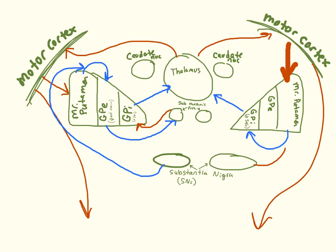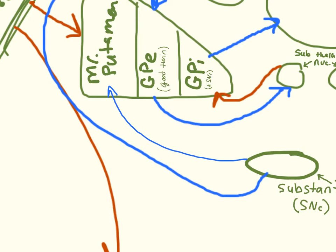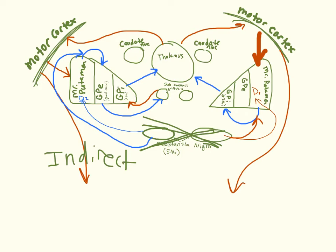On the indirect pathway, dopamine is inhibitory by acting on D2 receptors, stopping the indirect pathway. On the direct pathway, it acts on D1 receptors to activate it. In Parkinson's disease, the substantia nigra stops producing and releasing dopamine, so the brain moves toward the indirect pathway. Also note: one side of the brain isn't following one pathway while the other follows the other — you're either following the indirect pathway on both sides or the direct pathway on both sides.